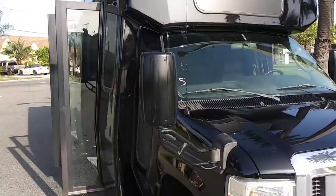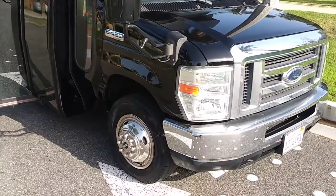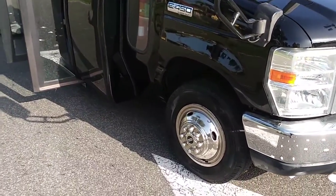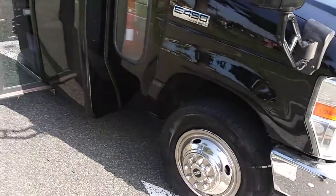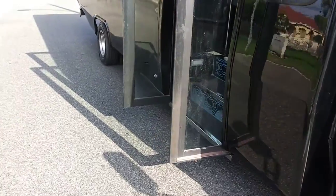Turnkey, ready to go. New black exterior paint, chrome wheel simulators, chrome grille and bumper. This is a newly converted bus.